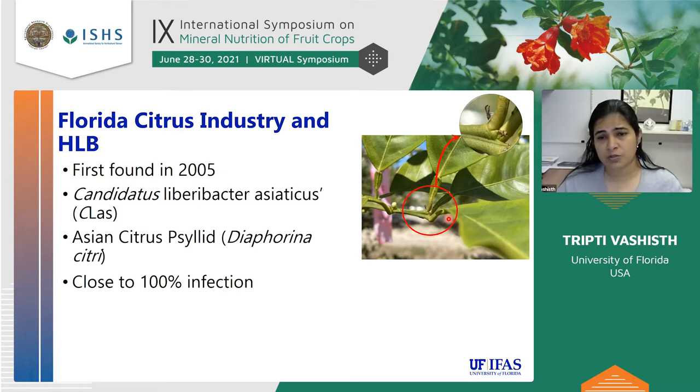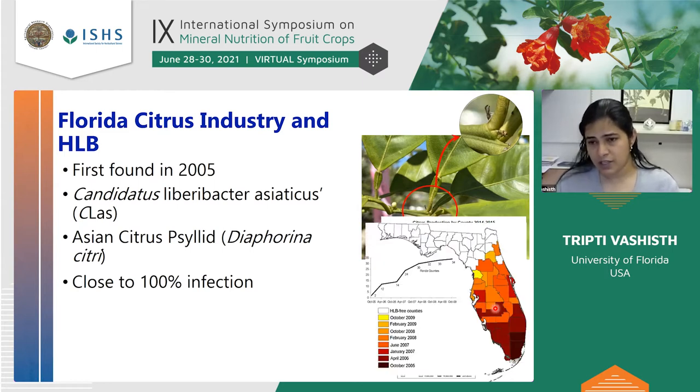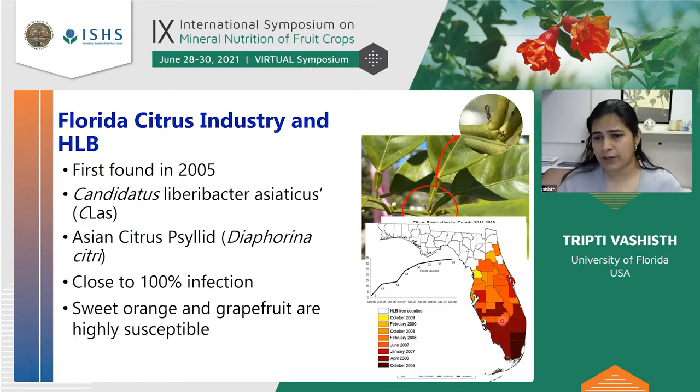Currently we have close to 100% infection — every county, every grove pretty much has HLB. This map of Florida with all the citrus producing regions was drawn in 2009, four years after the disease was detected, and you can see every single county that produces citrus already has HLB. So it spread in about four years, which was quite dramatic.